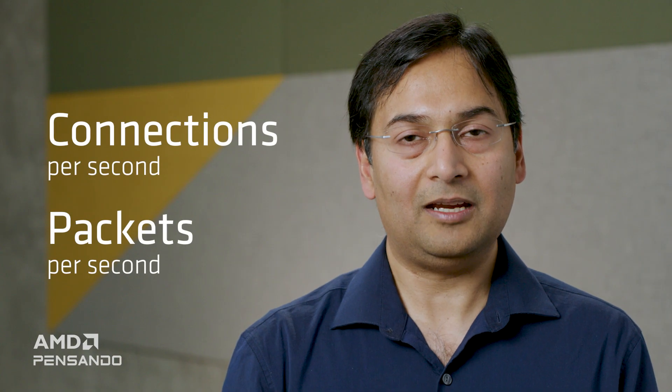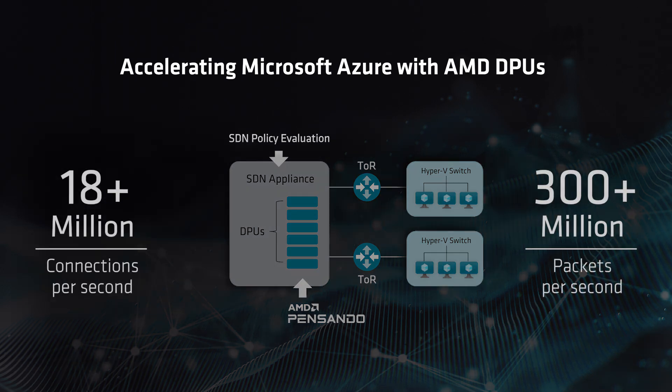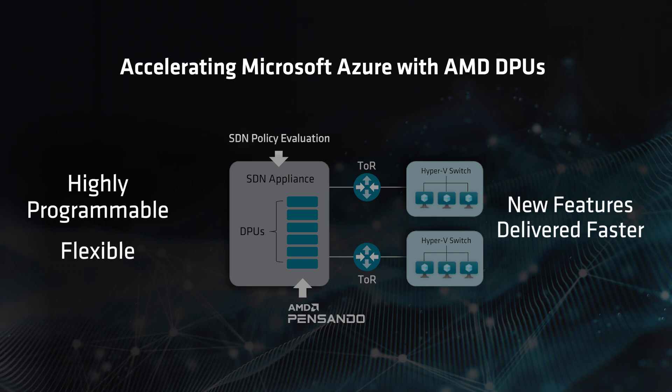For these workloads, SDN appliances leverage AMD DPUs to offer far higher performance, such as connections per second and packets per second. Using an SDN appliance consisting of six AMD DPUs, we are able to achieve upwards of 18 million connections per second and upwards of 300 million packets per second. In addition, AMD DPUs are highly programmable, giving us the flexibility to introduce new features in our data centers at a much higher pace.